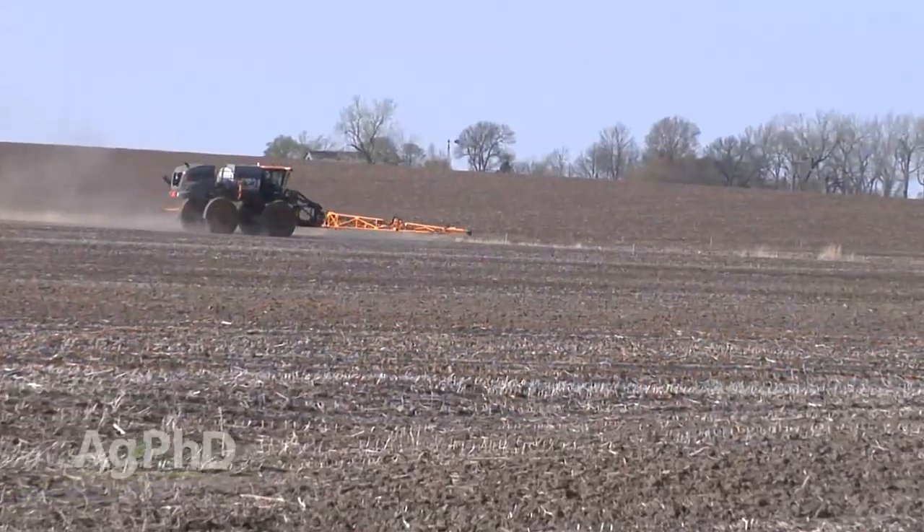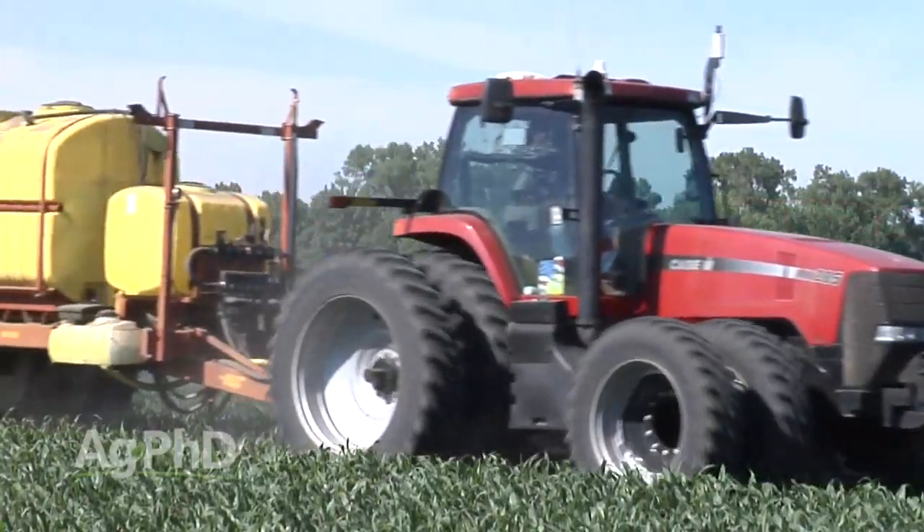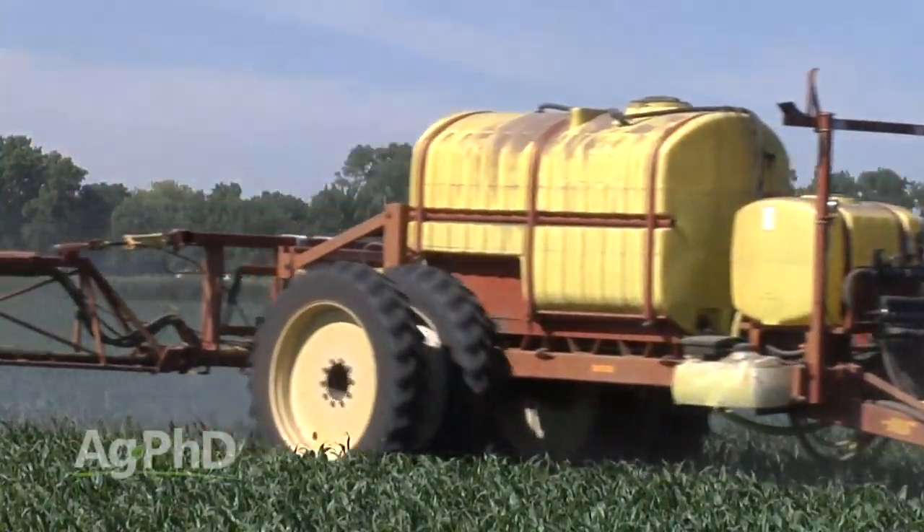The strategy is: handle all the grass control pre-emerge if we can, and then post-emerge focus on controlling the broadleaves. Don't forget that a lot of these grass control options have come down in price, so you can get them done a little less expensively than just a few years ago.